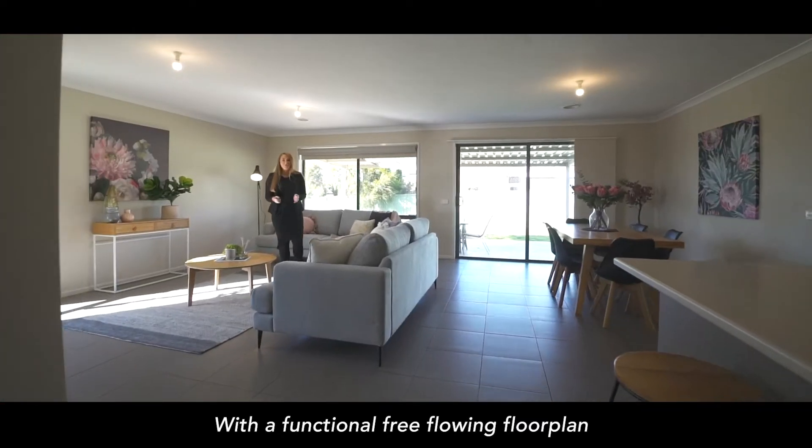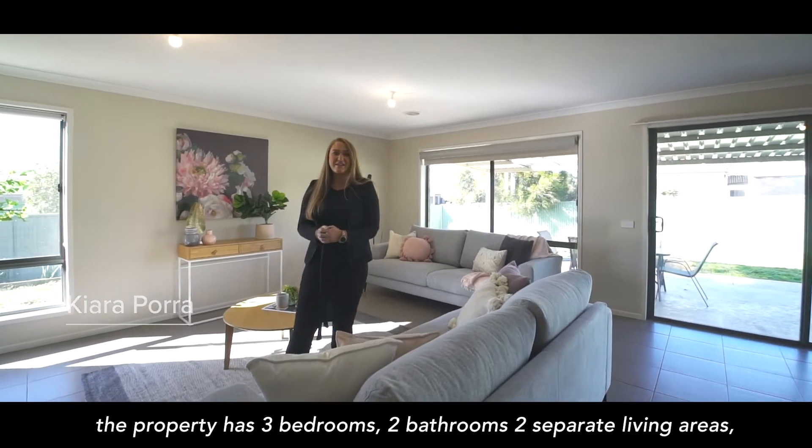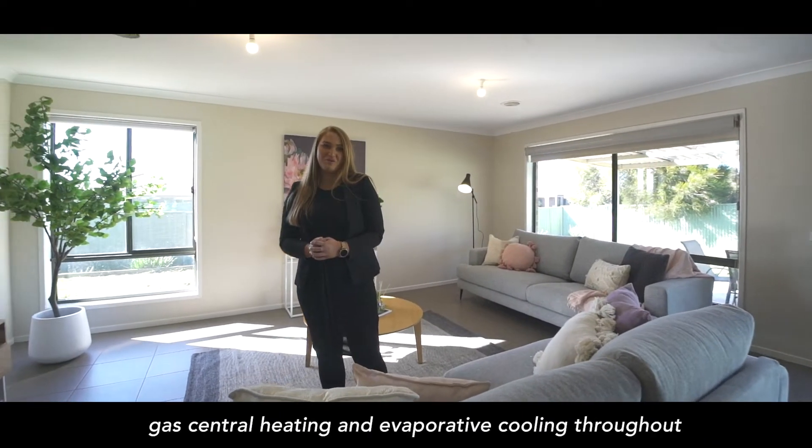With a functional free-flowing floorplan, the property has three bedrooms, two bathrooms, two separate living areas, gas central heating and evaporative cooling throughout.